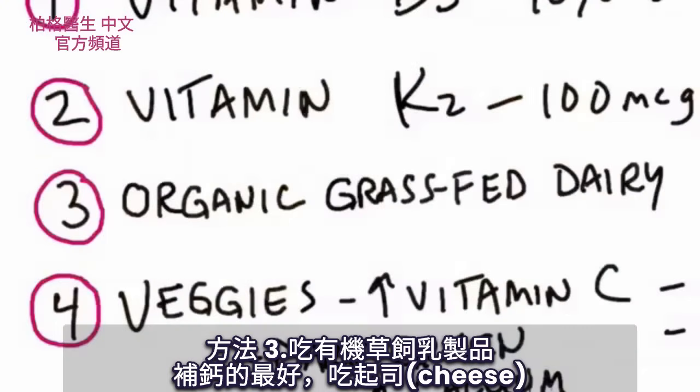Number three: I would take some organic grass-fed dairy — probably some cheese — to get your calcium. That's one of the best sources of calcium.